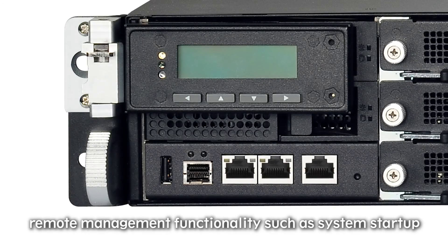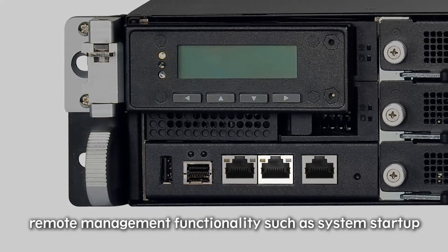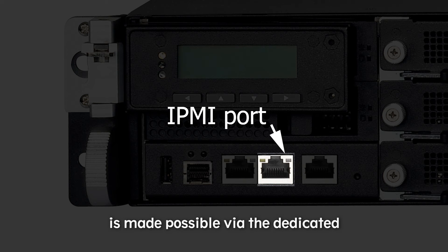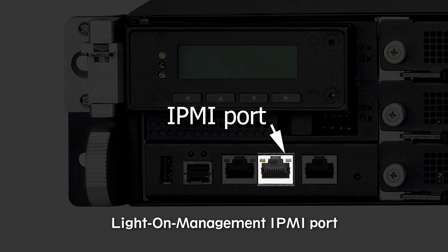Finally, remote management functionality such as system start-up, shutdown, and hardware status monitoring, is made possible via the dedicated Light-on Management IPMI port.